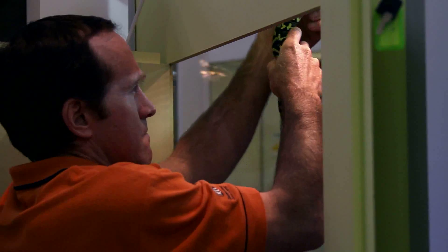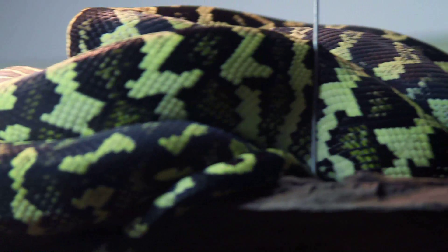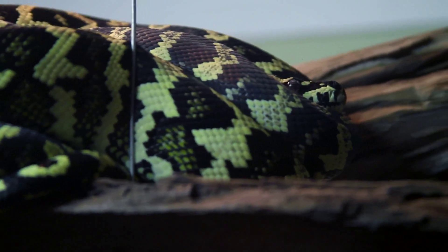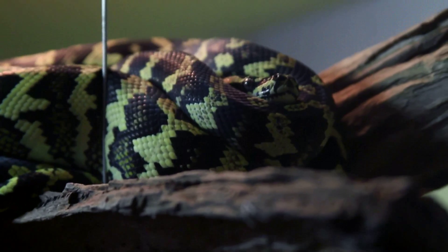This is a two-year-old carpet python and as you can see, it's rather spectacularly coloured. Now, believe it or not, that's effective camouflage. This snake lives in the rainforests, or normally would live in the rainforests of North Queensland. And you can imagine, coiled up on the forest floor, it provides disruptive camouflage. So this snake, coiled up, is actually very hard to see.